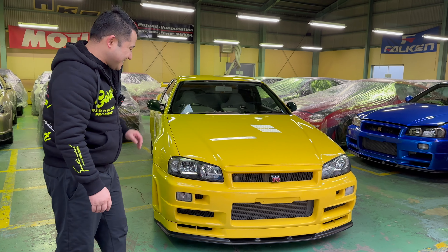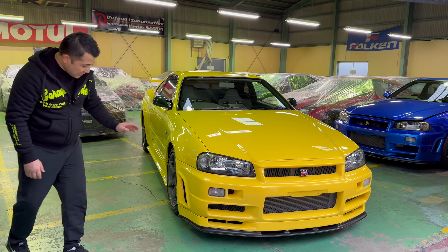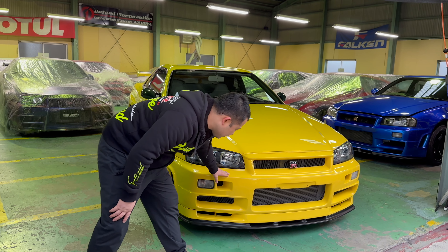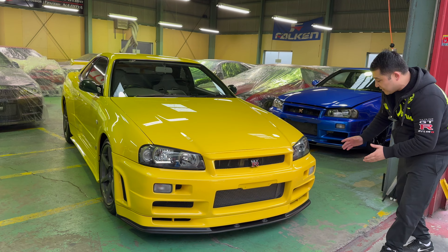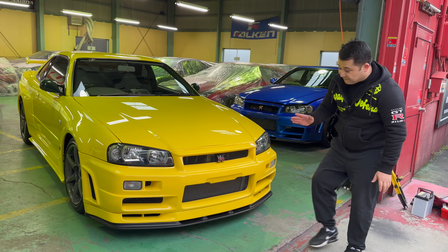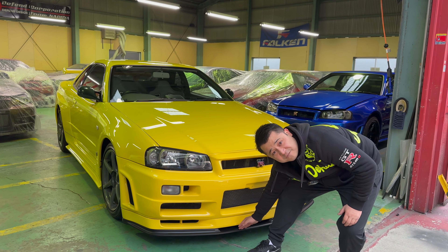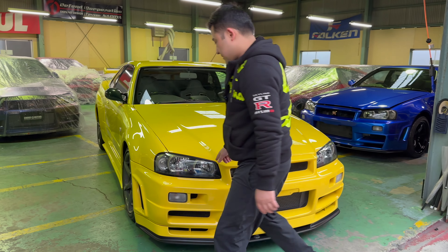First things first, let's pull out the car and take a closer look at what kind of condition she is in. If you notice, here in our shop we cover up our cars with a very light cover, like this, because of the dust coming from outside. We like to protect the paint condition of the car, so not only is it inside — it's covered up on top as well.